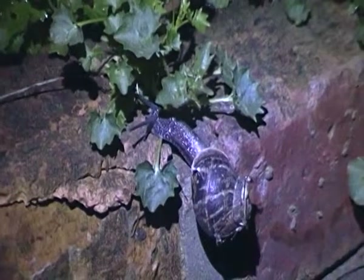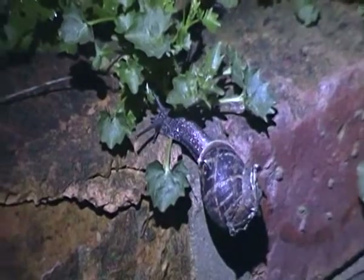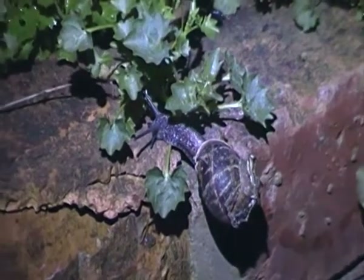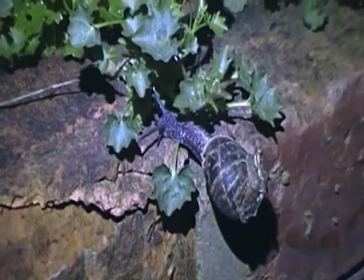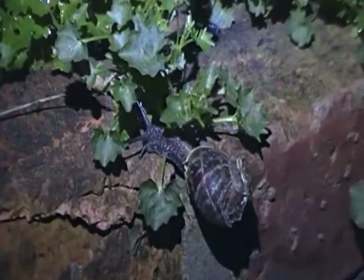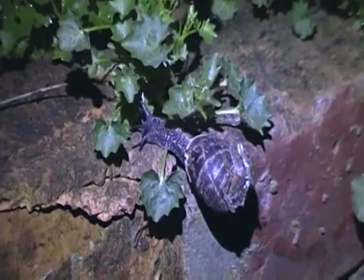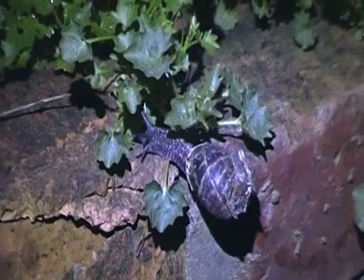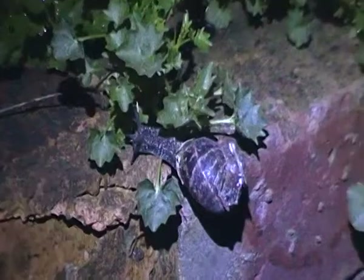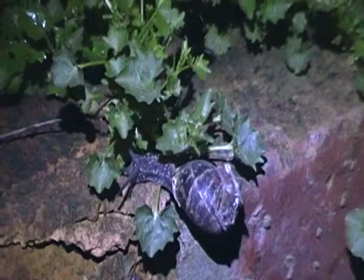Garden snails are usually nocturnal creatures and they usually come out after heavy rainfall. It is one of the most common mollusks in the United Kingdom, and they are very common at this time of year, mainly throughout the spring and summer.